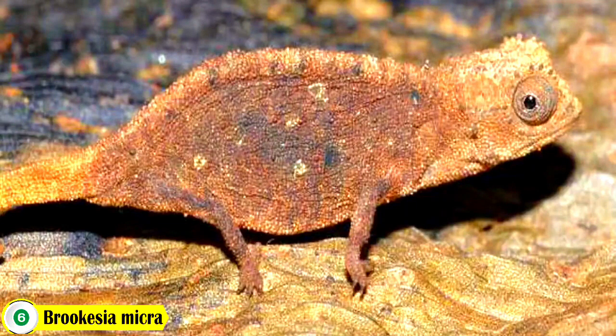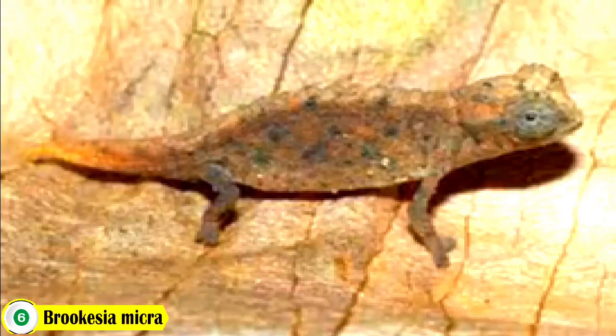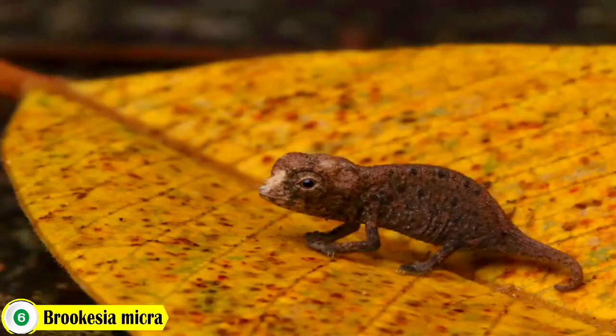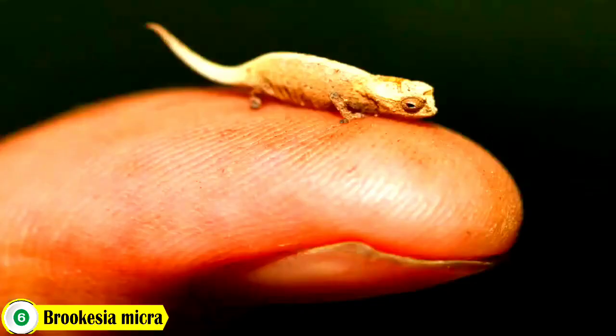Number 6: Brookesia micra. This is a species of chameleon found on the tiny islands in Madagascar. It is the world's smallest reptile, reaching a maximum length of just over 1 inch. Its brown or grey body is dotted with white spots.